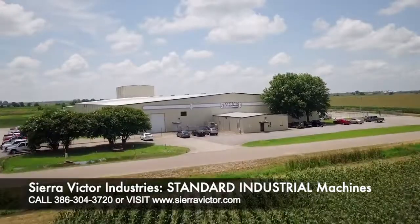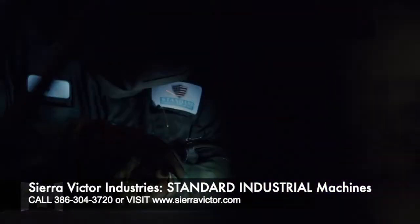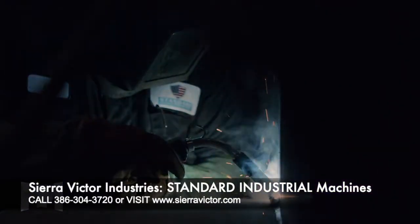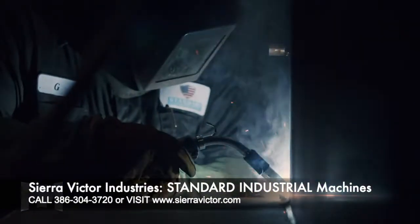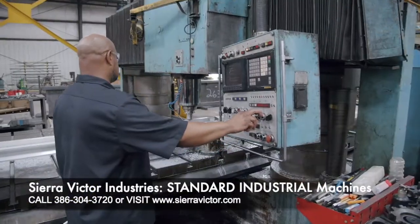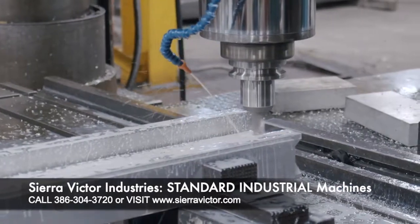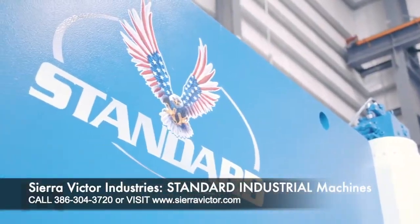We are in Clarksdale, Mississippi, home of the Standard Industrial Corporation. Standard Industrial is one of the last true United States machine manufacturers, and they consider it an honor and privilege to provide all of their customers with a quality-built, dependable, precision machine that will make you proud to say that you bought American.